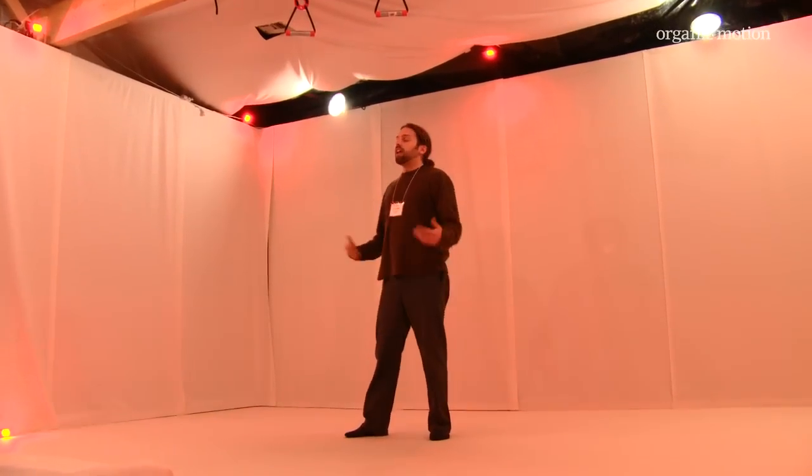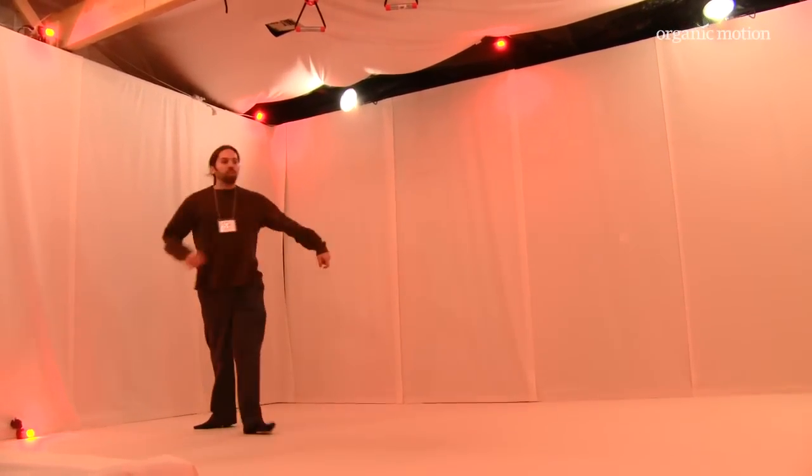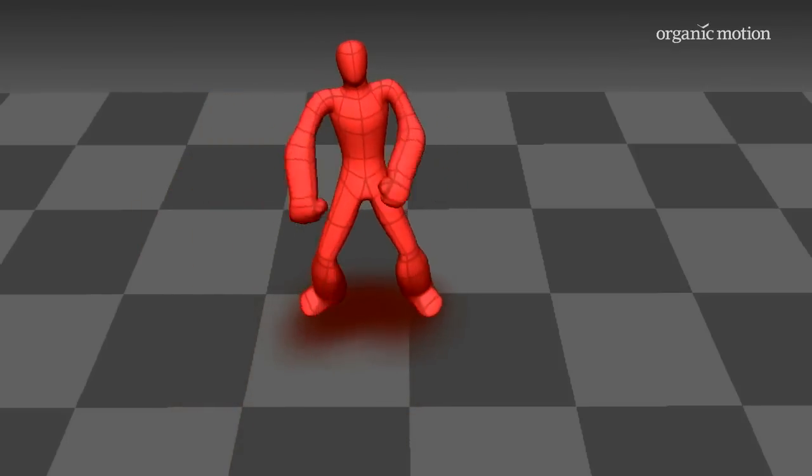We picked Stage from Organic Motion as our motion capture solution because of the non-invasive quality of the technology. In other words, people could step into the system and not put on any suits, not have to go through any complex calibration process, and start capturing right away.